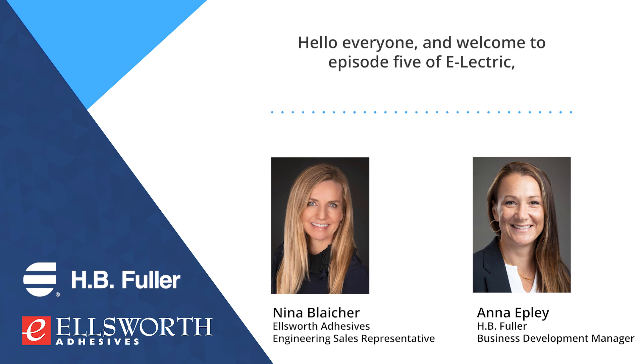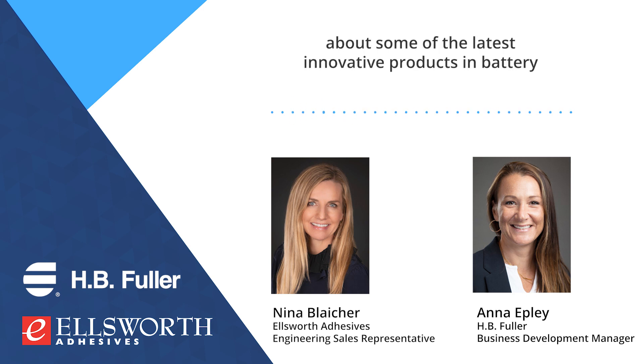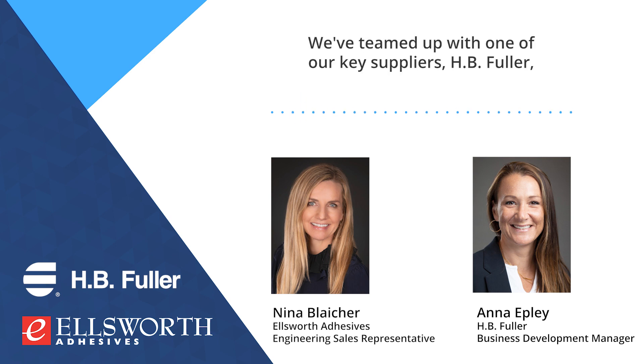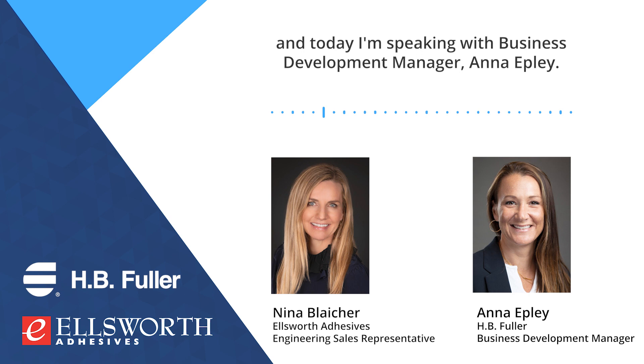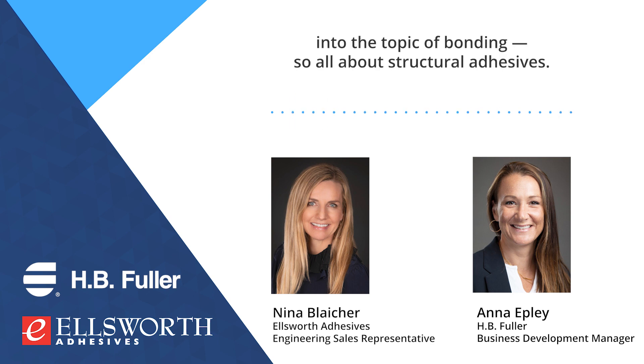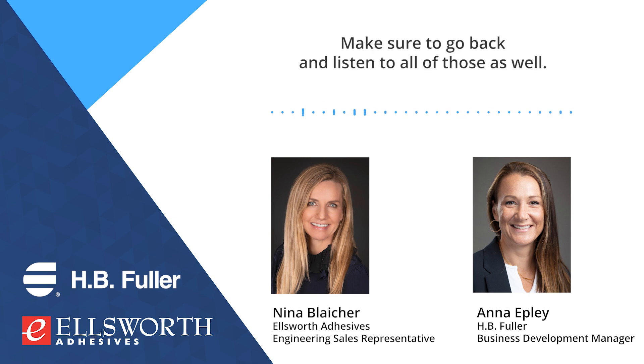Hello, everyone, and welcome to Episode 5 of E-Electric, the Ellsworth Audiogram Capsule Series, where we're talking about some of the latest innovative products in battery manufacturing, including batteries for the electric vehicle market. We've teamed up with one of our key suppliers, H.B. Fuller, and today I'm speaking with Business Development Manager, Anna Epley. In this episode, we'll be diving deep into the topic of bonding — all about structural adhesives. In previous episodes, we've covered foam encapsulants, battery pack gasket sealants, and thermal management. Make sure to go back and listen to all of those as well.